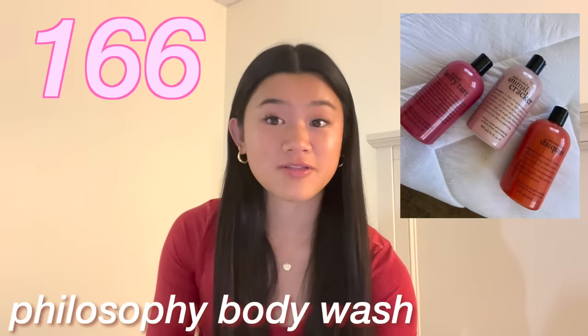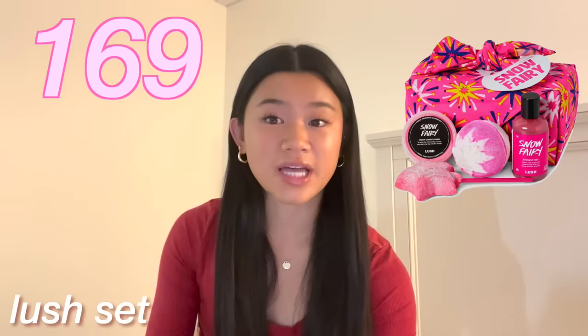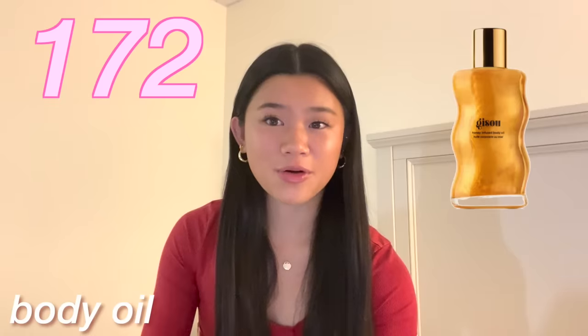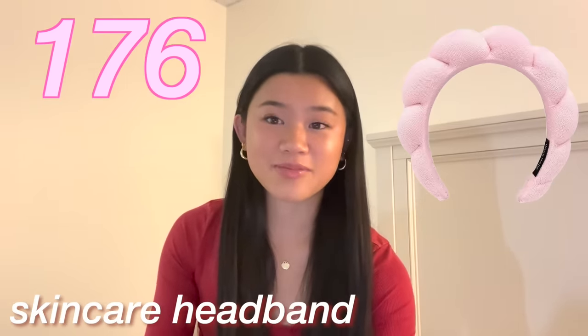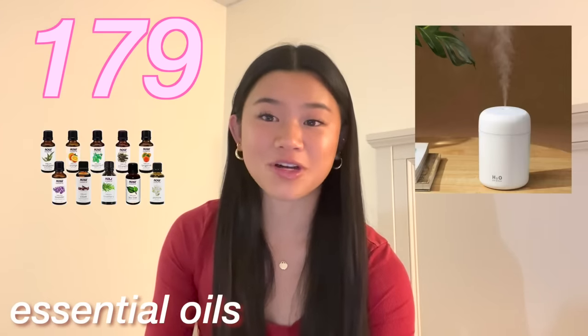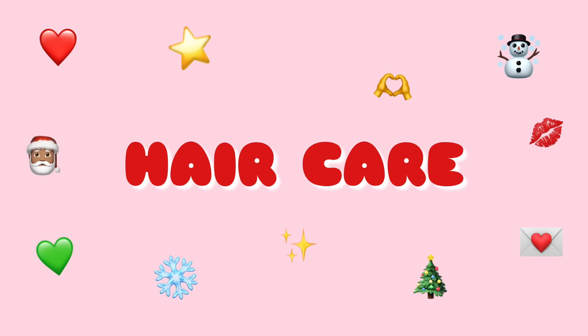Tree Hut scrubs. Method body wash. Philosophy body wash. Bath bombs, bath salts, Lush sets. Sol de Janeiro Bom Bom cream. Truly body butter, body oil. Teeth whitening strips. Salt and Stone deodorant. A towel heater. A skincare headband. A silk eye mask. A diffuser and essential oils to go with it. And finally, a humidifier.